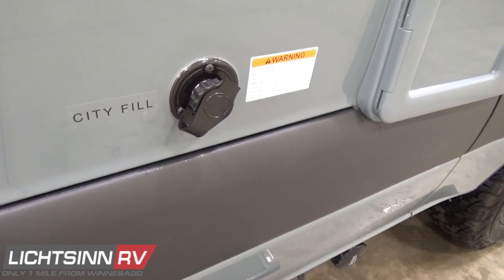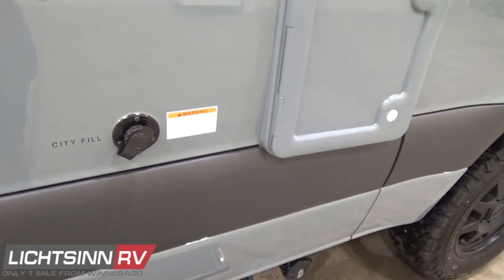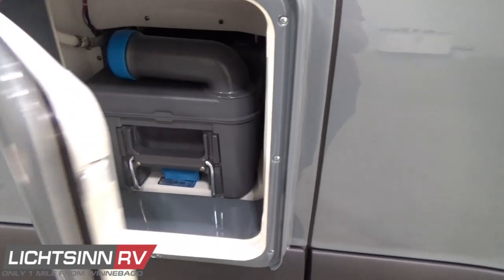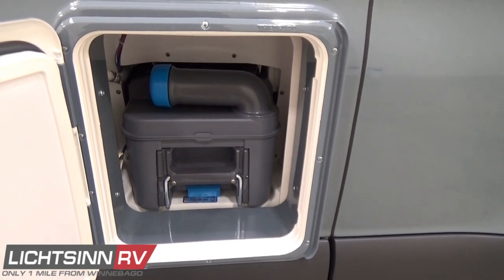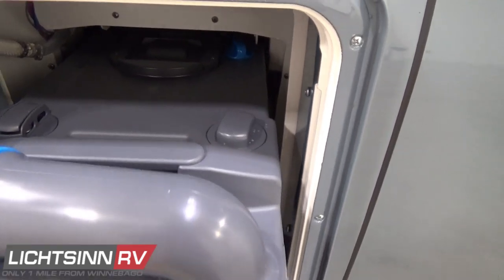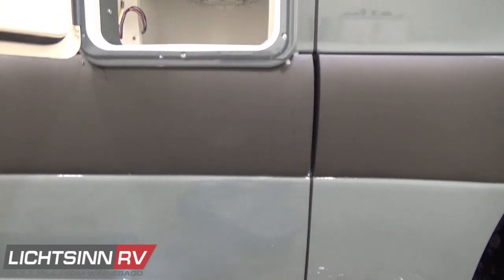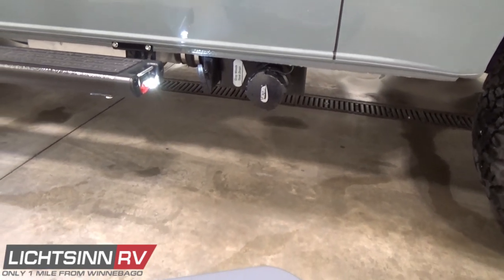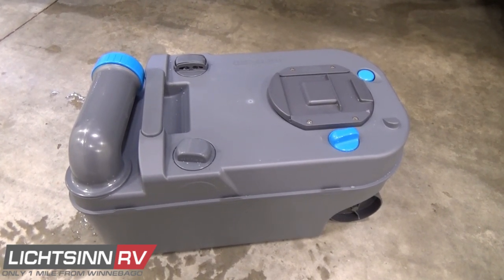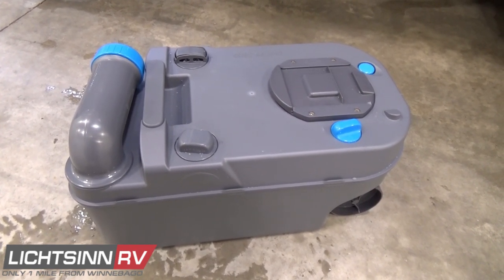The tanks include the TruLevel Holding Tank Monitoring System with sonar sensors on the outsides of those one-piece rotocast tanks. You'll see the city fill for the 21-gallon fresh water capacity. There's also an innovative 5-gallon cassette-style Thetford black tank — you can remove the entire cassette toilet for rapid, sanitary drainage, which is especially convenient when traveling through national parks.